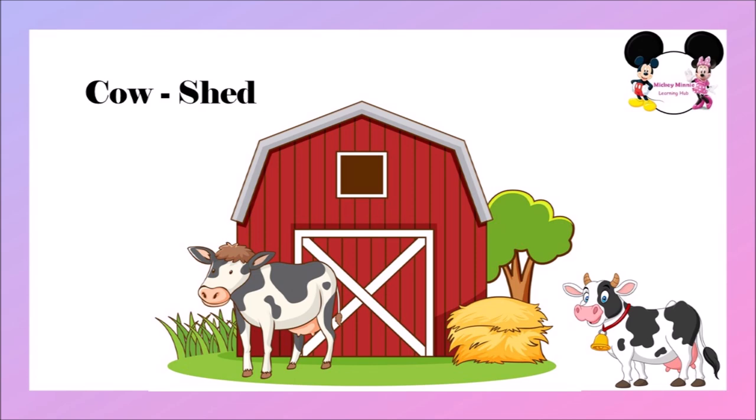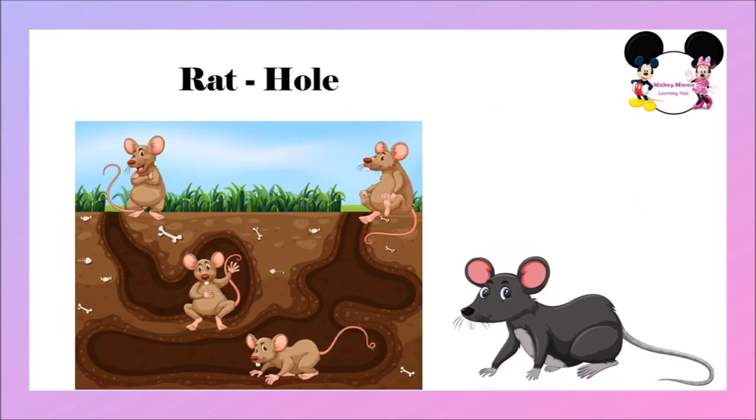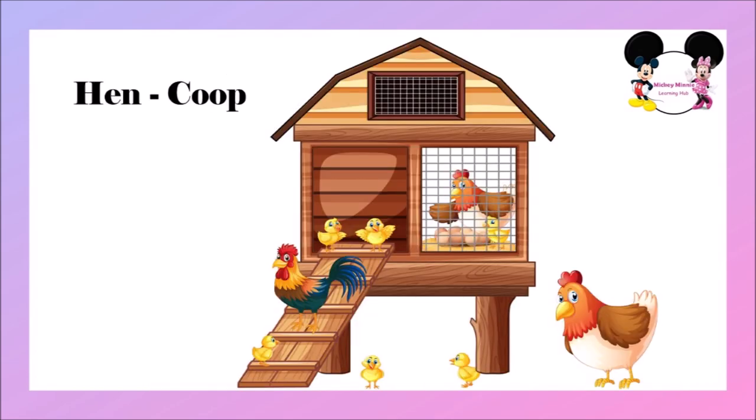The next one is lion. Lion lives in a den. Lion's home is called den. The next one is rat. Rat lives in a hole. Rat's home is called hole. The next one is hen. Hen lives in a coop. Hen's home is called coop.